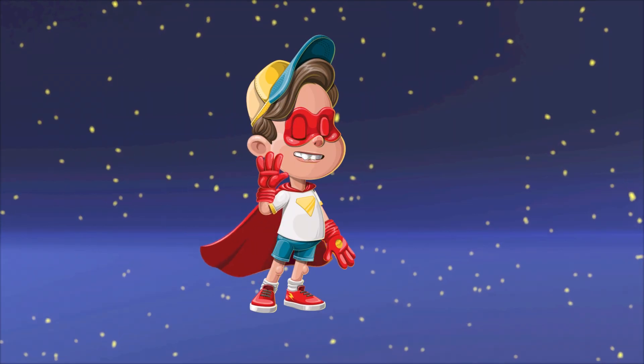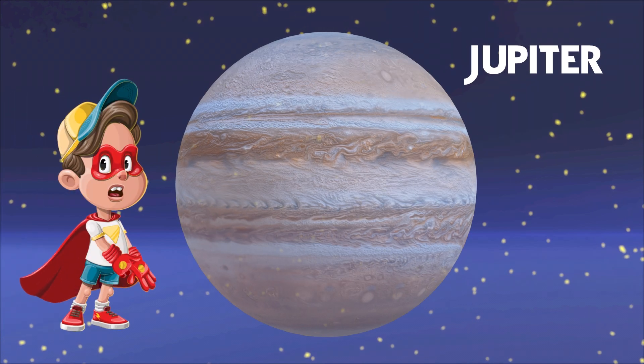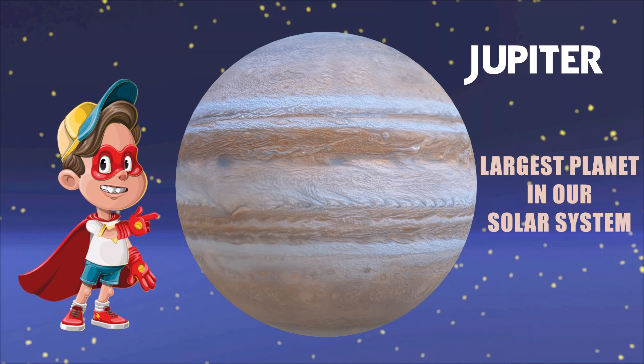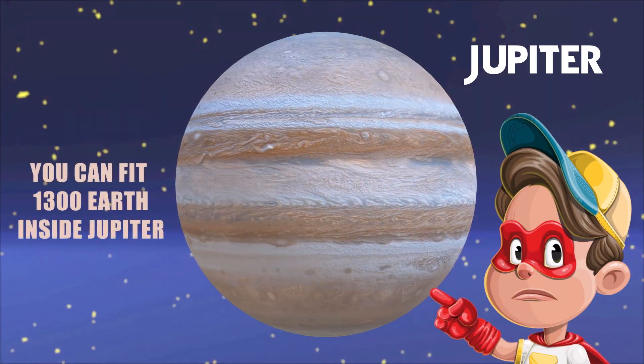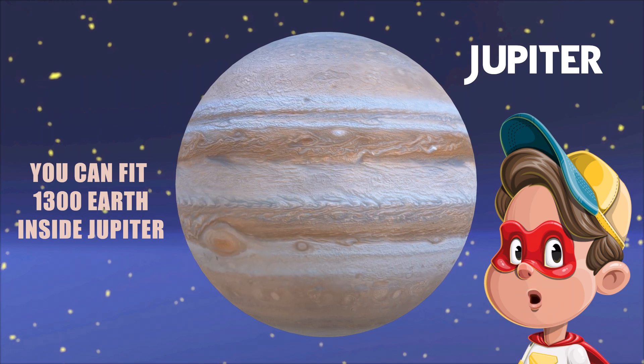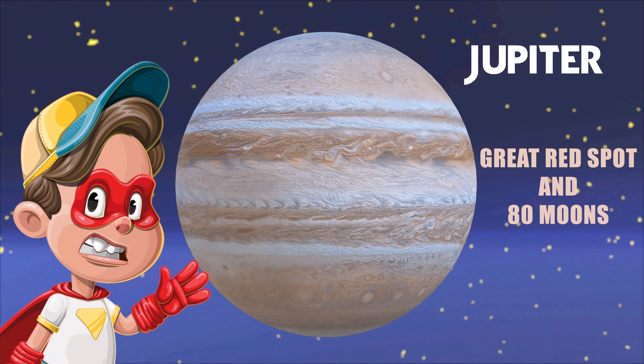Hello little friends, let's learn about Jupiter today. Jupiter is the largest planet in our solar system. It's so big that you could fit more than 1,300 Earths inside it. Jupiter has a giant storm called the Great Red Spot.